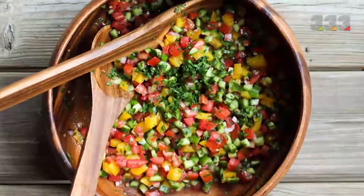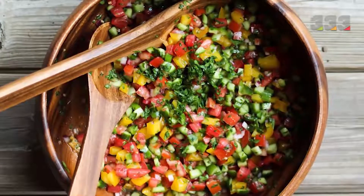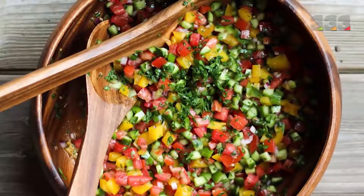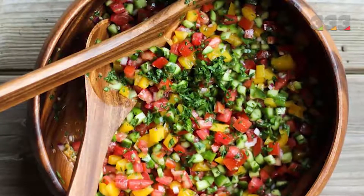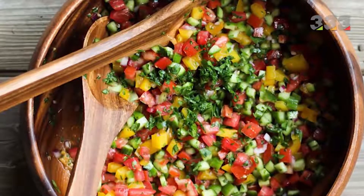Palestinian salad or Israeli salad is one of the most popular salads in the world. The main ingredients are tomatoes, cucumbers, onions, parsley, and bell peppers or hot peppers. This type of salad is also known as Arabic salad and is very similar to Shirazi salad.